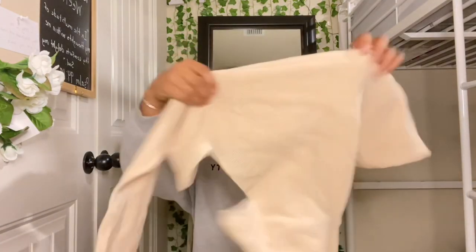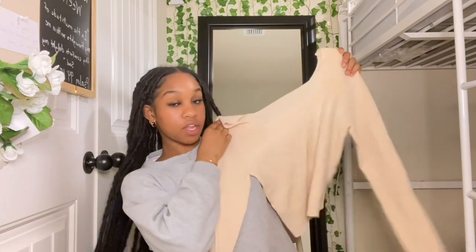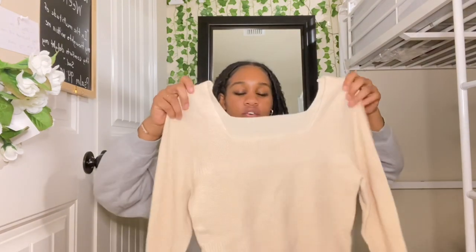I got this top. To be honest I don't really know about this top — it's kind of plain, but it's so cute. I don't know how it's gonna fit because of the shoulders, they're kind of big, but I still feel like it's really cute and I'm gonna try it on.